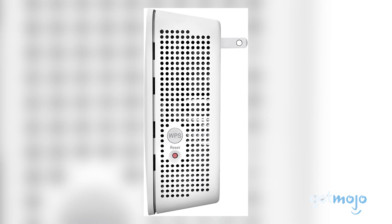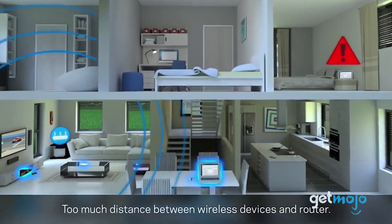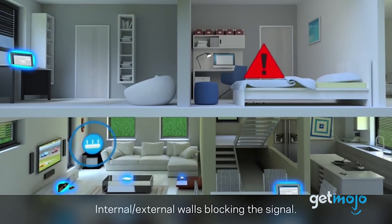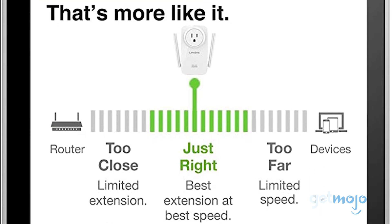Incredibly discreet, this Linksys model is small enough that it won't block other nearby outlets. Offering particularly impressive close proximity performance, one of its best features is its ability to detect Wi-Fi dead zones and boost signal accordingly.